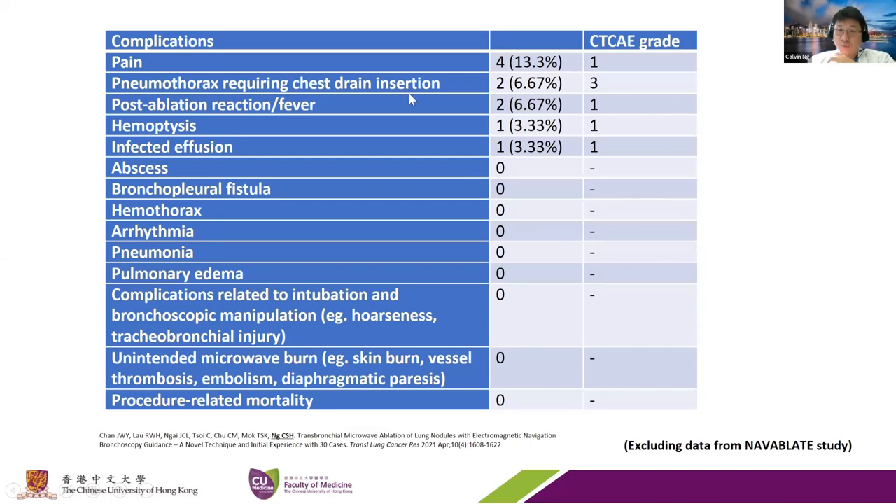In terms of pain, we only had about 15% of patients who had any pain—most were painless and went home really happy. Pneumothorax happened in two cases requiring drainage, and one resolved overnight. There were two patients requiring observation for fever for another day. One hemoptysis case was self-limiting, and there was one infected effusion requiring drainage and a couple of days of antibiotics.